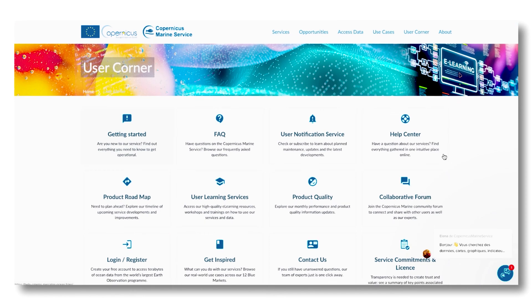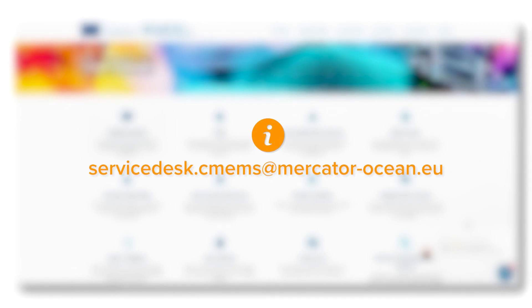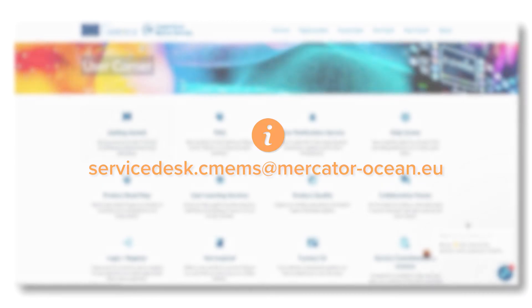If you have any questions, do not hesitate to check our Help Center or contact us through the chat, the Contact Us online form, or by email at servicedesk.cmems@mercator-ocean.eu. Thank you.